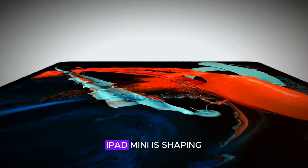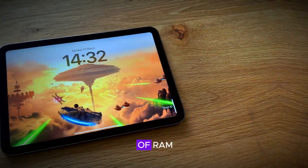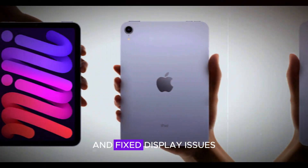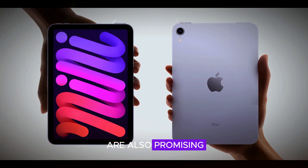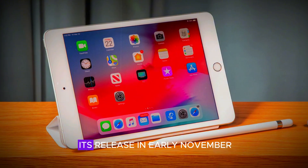To wrap things up, the next gen iPad Mini is shaping up to be an exciting upgrade with its 8GB of RAM, A18 chip, and improved battery life. The potential camera upgrade and fixed display issues are also promising. Keep an eye out for the official announcement at the end of October and get ready for its release in early November.